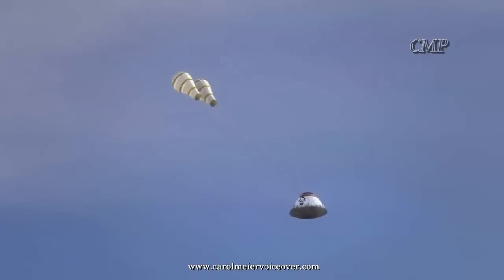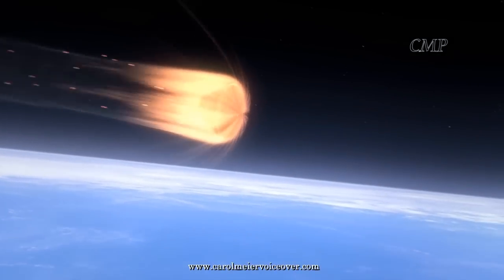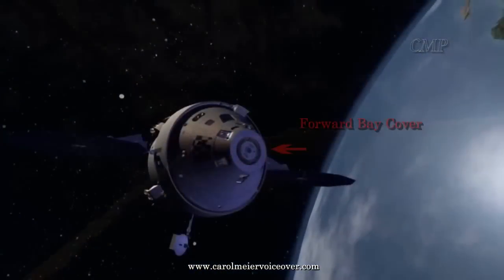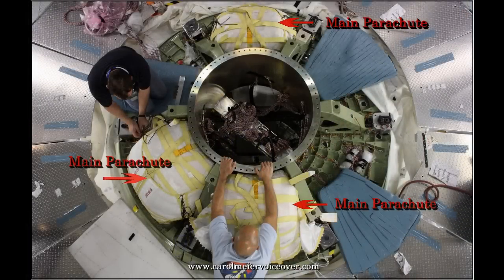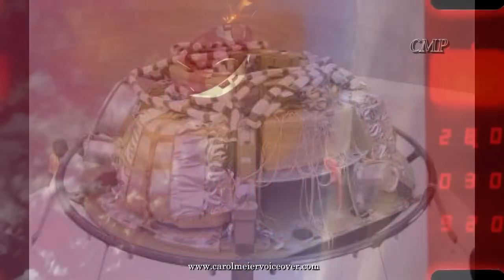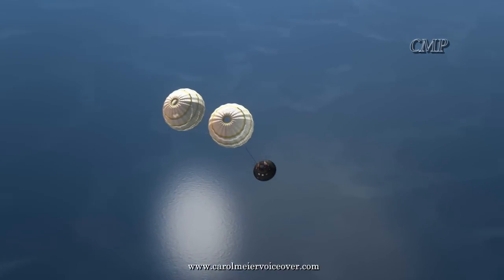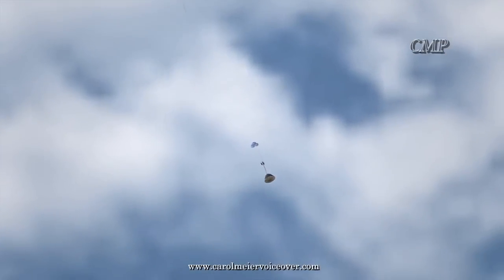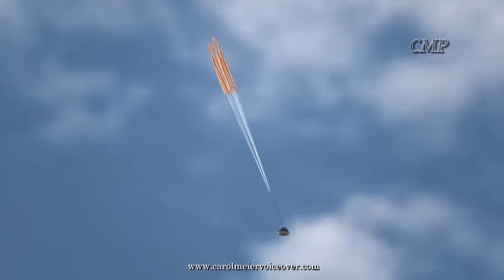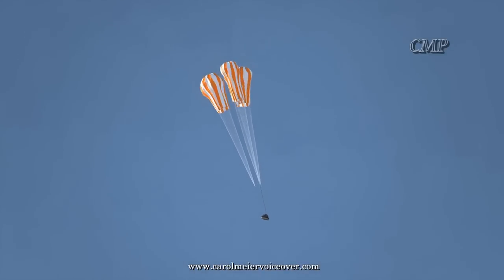Upon returning to Earth after deep space missions, the capsule will splash down in the Pacific Ocean. Once the heat shield has done its job of getting Orion through the atmosphere, parachutes will take over for the landing. A forward bay cover protects the crew during launch, flight, and re-entry, but must be jettisoned to allow Orion's main parachutes to deploy. After returning from a deep space mission, the forward bay cover is jettisoned at an altitude of 23,000 feet. Drogue parachutes initially slow down the spacecraft, then three smaller pilot parachutes are deployed, followed by three main parachutes that measure 116 feet across, weigh 300 pounds each, and together can cover a football field.